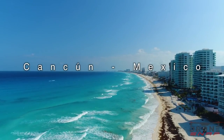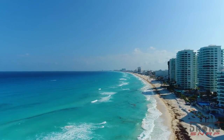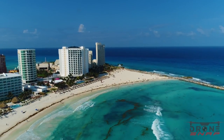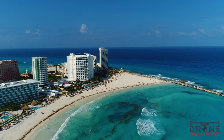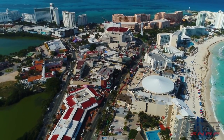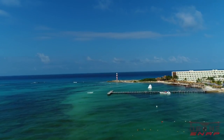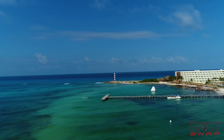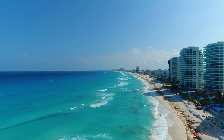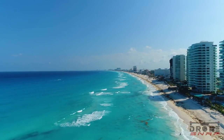Hi guys, it's JJ and this is another Travel Tuesday with JJ. Today we're visiting Cancun, Mexico. Cancun is the official party capital of Mexico with great beachfront access to the Caribbean Sea. It's known as the gateway to the Yucatan Peninsula. Cancun is often the first travel experience that most have when visiting Mexico for the first time, ideally situated on the tropical shores of the Mexican Caribbean with easy reach of the Mayan ruins and eco parks.